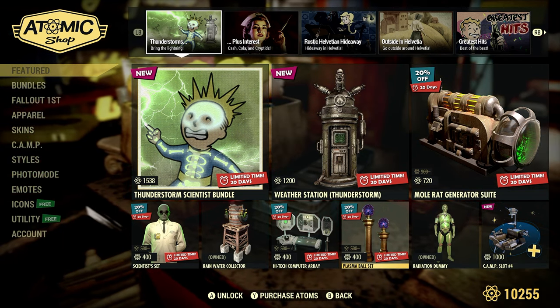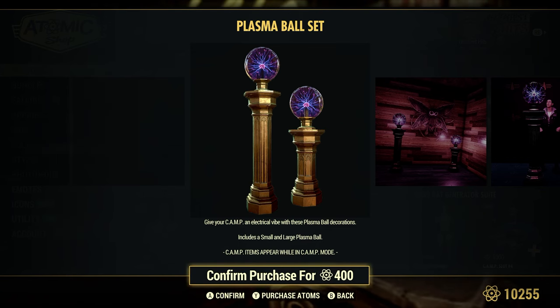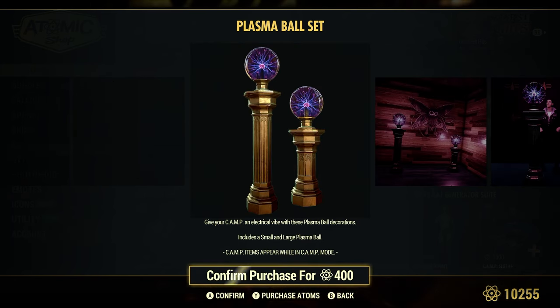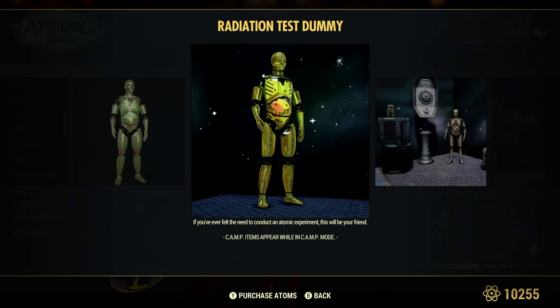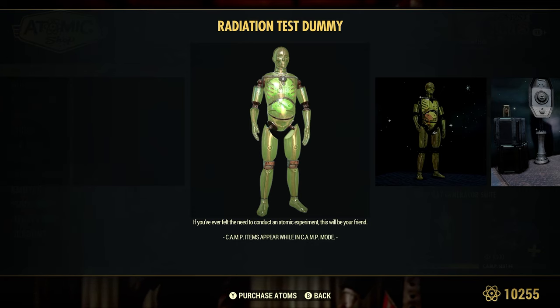The Plasma Ball Set is 20% off for 400 atoms. 'Give your camp an electrical vibe with these plasma ball decorations' — includes the small and large plasma ball. Older camps I've seen with these look pretty cool. The Radiation Dummy — I've had this guy for quite a while. 'If you've ever felt the need to conduct an atomic experiment, this will be your friend.' He just kind of glows in the dark and throbs a little, dimming down and brightening up.